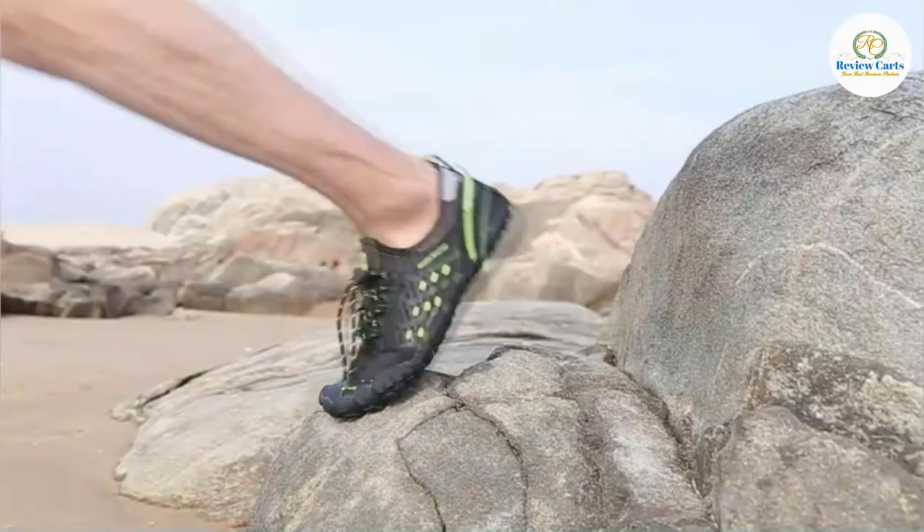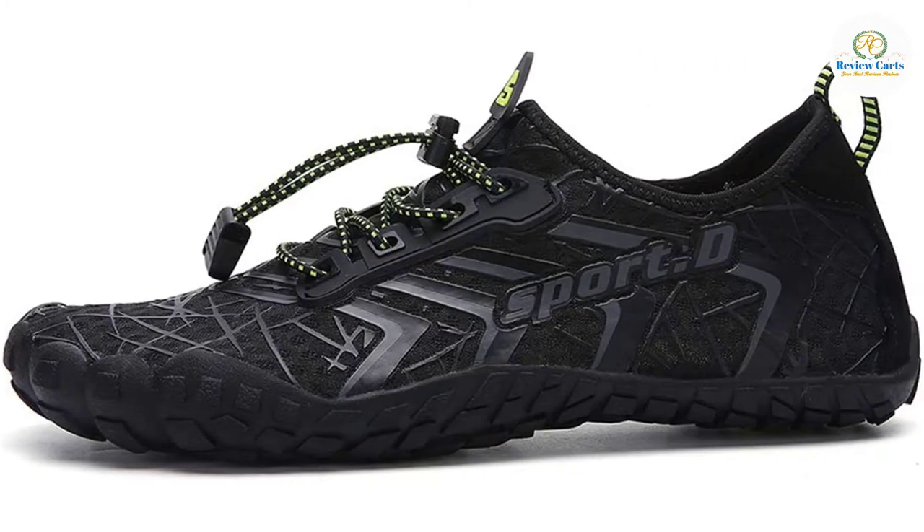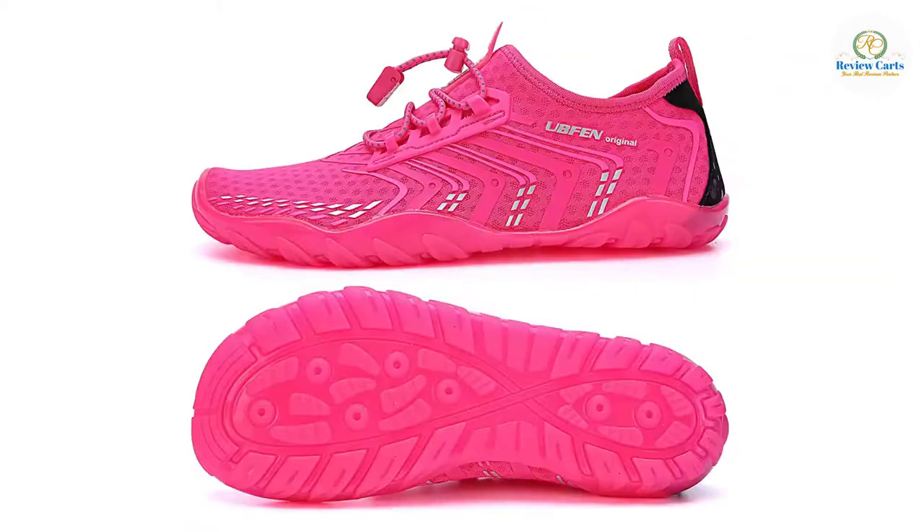Occasion: Perfect for beach games, swimming, surfing, pool, sailing, water park, boating, kayaking, beach volleyball, fishing, walking, car washing, vacation, pilates, and yoga — especially for family outings.